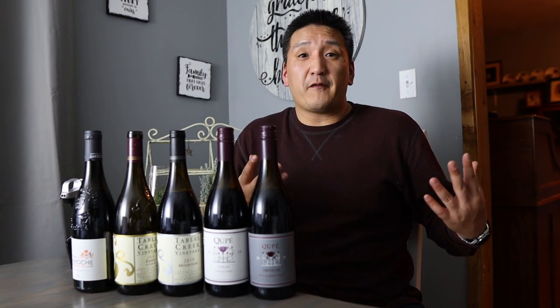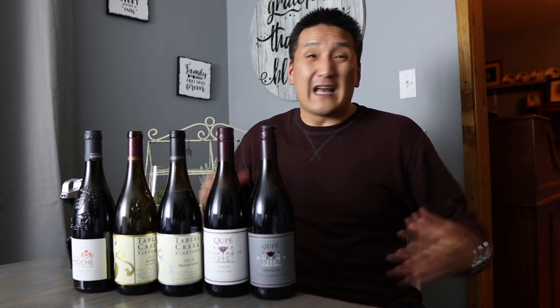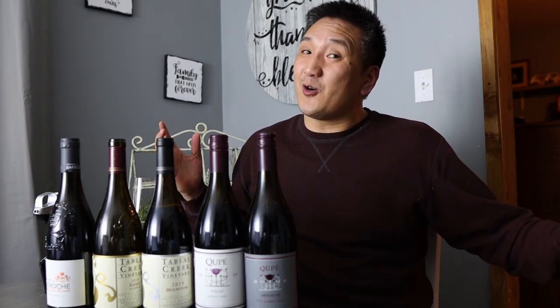I'd love to know — what do you think of the GSM blend? Have you heard of it before? Do you have any favorite regions for GSM blends? Any favorite wines? I'd love to hear. Drop it in the comments below — that helps other people who watch the videos too, your suggestions.